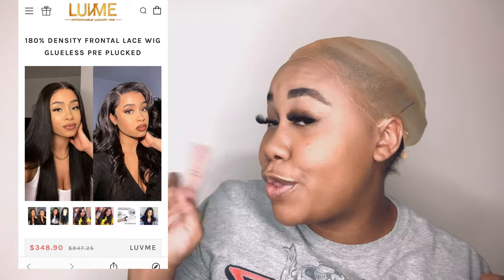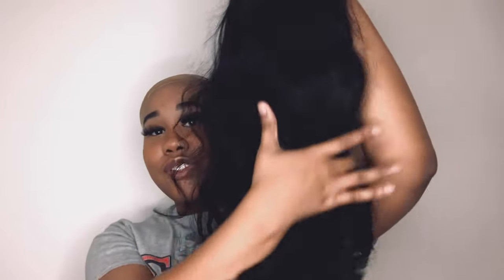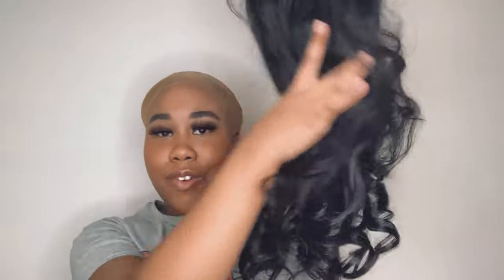My 24-inch wig — I'm so excited! I got the body wave. I'll also post a picture of the particular wig that I got. This is really nice, you guys know how much I love a good wig. Let me adjust the lighting so you can really see it. Here's the wig — 24 inches, body wave, and it already came curled like this.